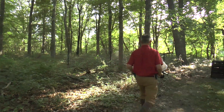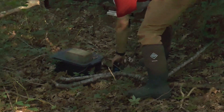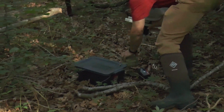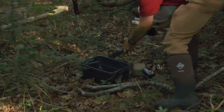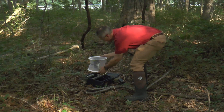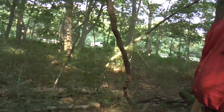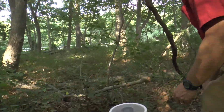This is our second stop, and essentially it's the same drill. We have a gravid bucket here. Sometimes they get their own little aversion when it comes to the smell — you can smell it, right? That one is special. Some of them are stronger than others.